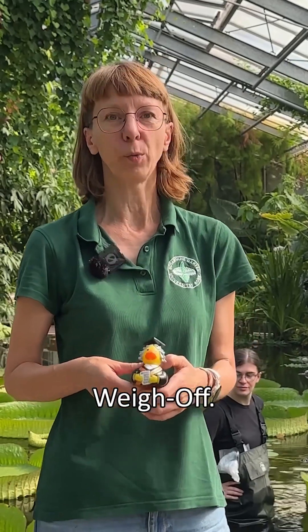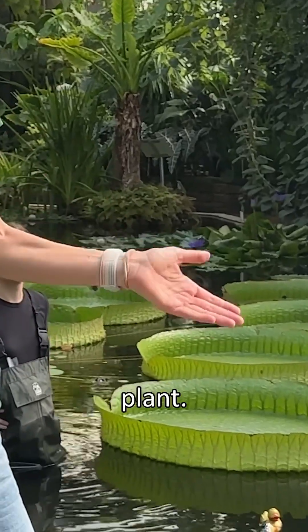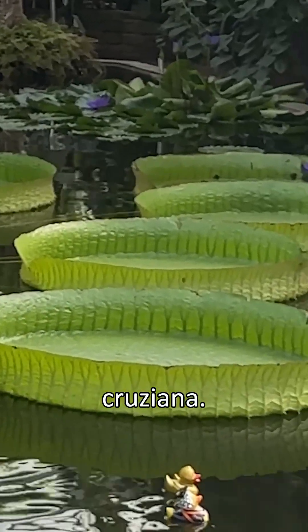We are excited to accept Denver Botanic Gardens' challenge for this year's Water Lily Way Off. This is our plant, our Victoria cruciana.